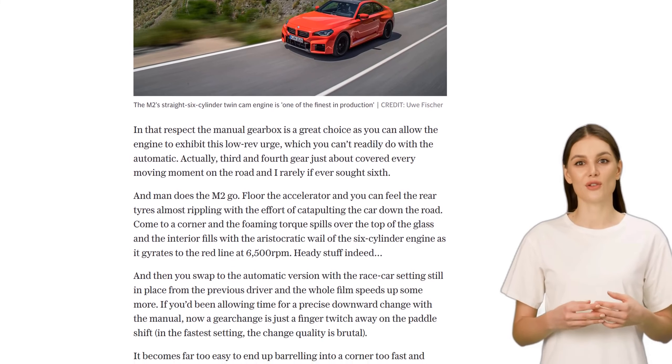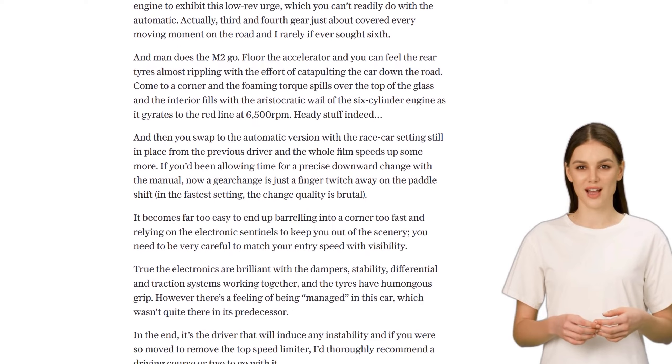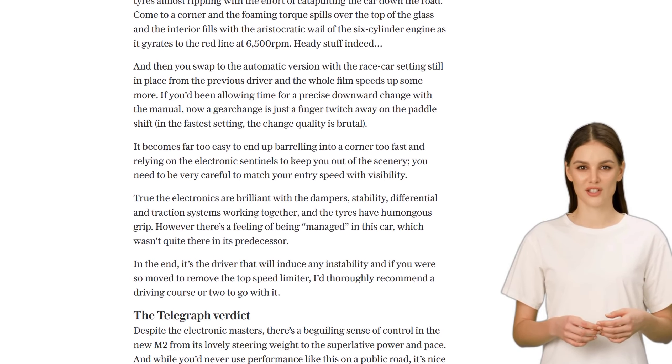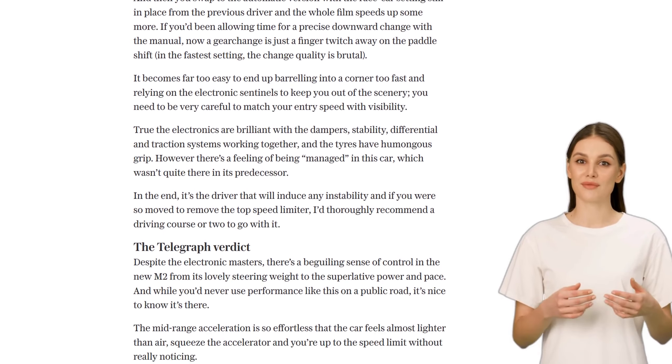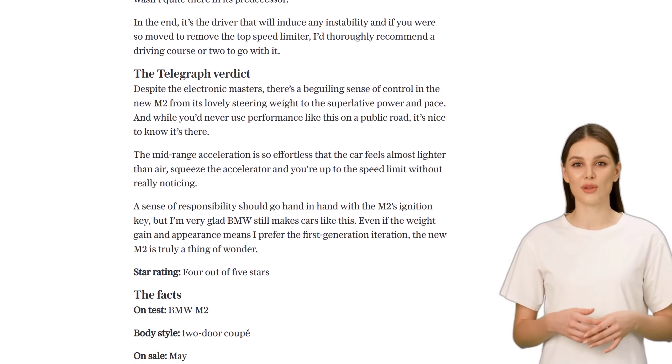So, what do you think of the new BMW M2? Is it a thing of wonder or a disappointment in terms of design? Let us know in the comments below. And don't forget to like and subscribe for more automotive news. Thanks for watching.